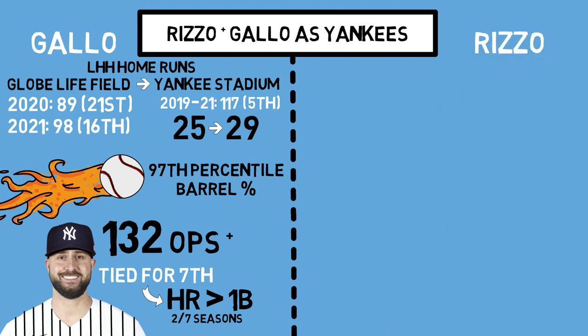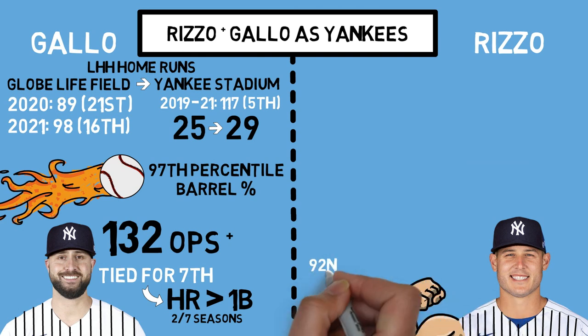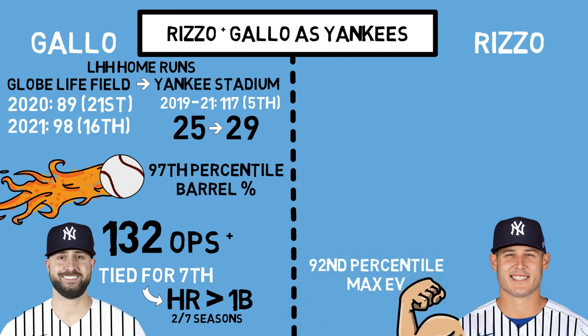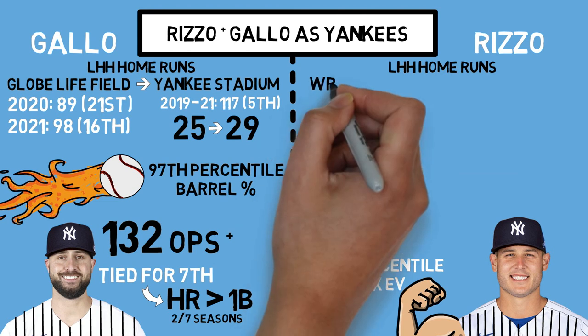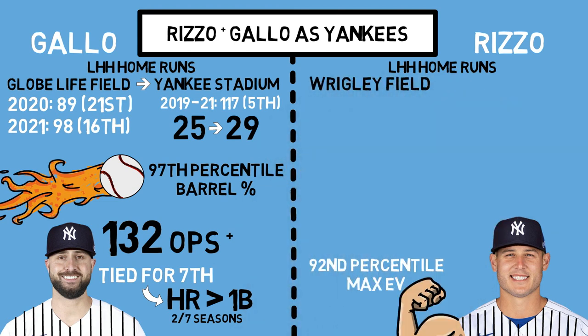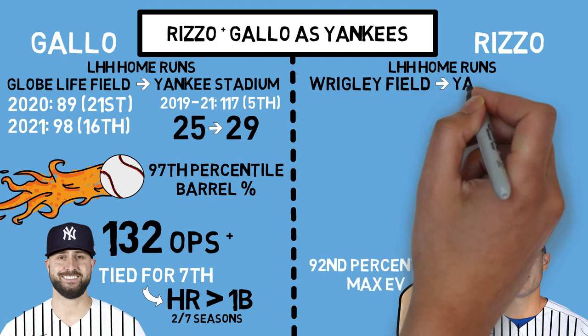But then there's Anthony Rizzo, and as a lifelong Cubs fan, it pains me to cover up those blue pennants here. Although Rizzo is a power hitter from the left side, he doesn't have the same output that Gallo does — he puts the ball in play a lot more. His top-ranking category for power hitters comes in his max exit velocity, in the 92nd percentile. So good, but not Gallo good. Where they are incredibly similar is that Rizzo is also coming to New York from a park that isn't necessarily favorable to lefties.